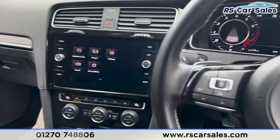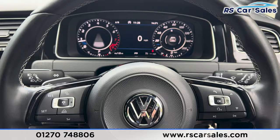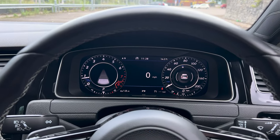That's everything for today's walkround. If you'd like to find out more, please check out the website. This vehicle comes with a fresh service, fresh MOT, HPI clear, competitive finance deals, and free nationwide next-day delivery. Thank you for watching.